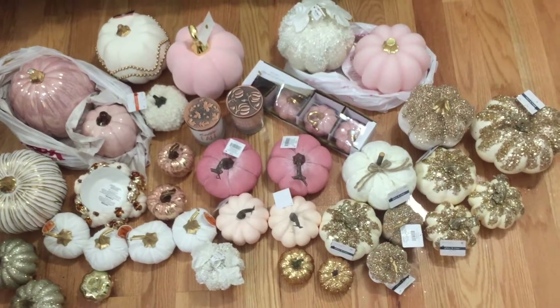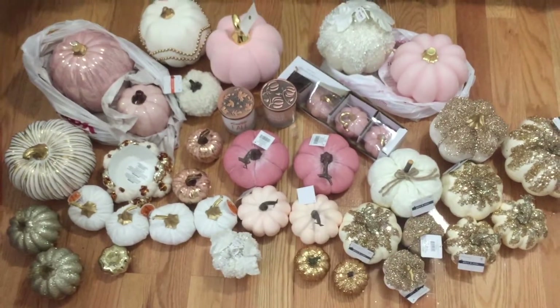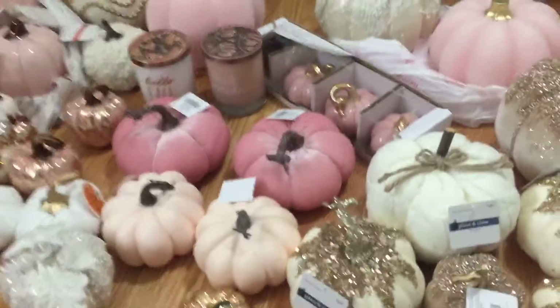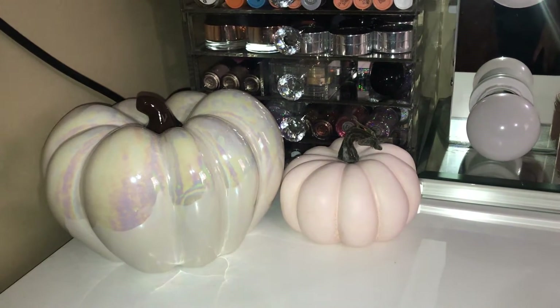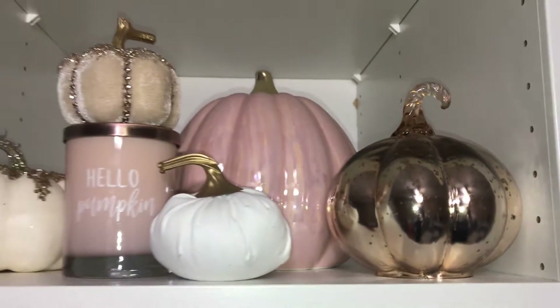Okay, so getting started guys — I'm just gonna go through all the pumpkins that I got, where I got them, and the price I got them for. My room is all white and champagne gold, and I wanted some hints of pink, so that's why I bought some pink this year. I really wanted some glam-looking pumpkins. There's ones I forgot to mention in my video: that white one with iridescence is from Home Goods, received as a gift from my aunt. And that little rose gold one by my perfumes is from Pottery Barn — that one was $10, and I got a bigger version for around $20. I'll link everything.